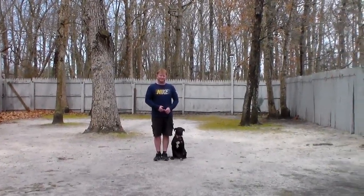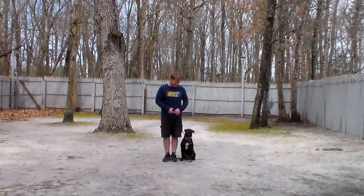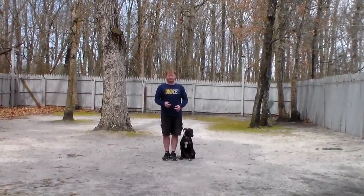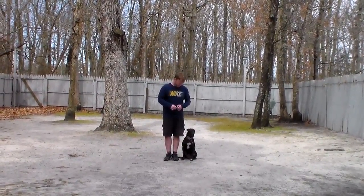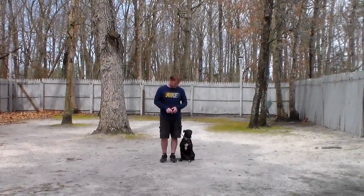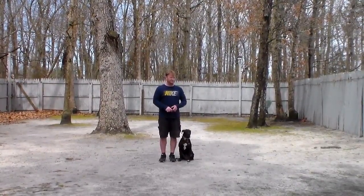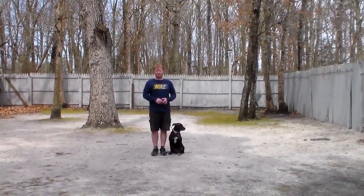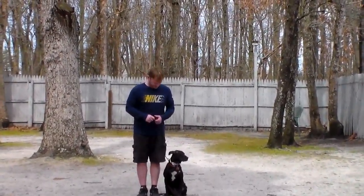Good afternoon and welcome to Nora's Dog Training Company. We're here this afternoon with Athena and Rich, and what we're going to be demonstrating for you today on video is your puppy's ability to understand and respond to her formal on-leash obedience commands — the correction and motivation that we give the dogs when we're working with them, and the training equipment that we're using.